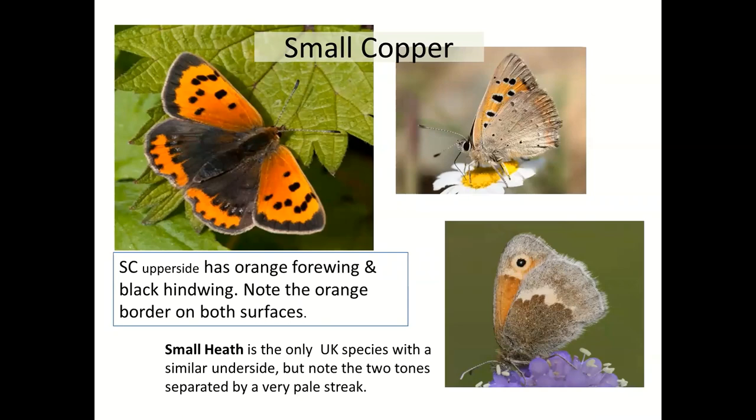A very colourful and vivacious little butterfly: the small copper. If you get this in your garden regularly, it means you've got a lovely garden with wild flowers including sorrel. It's a beautiful little butterfly and you shouldn't really confuse it with anything else because of the orange and the black — nothing else has a black hindwing like this and an orange forewing.